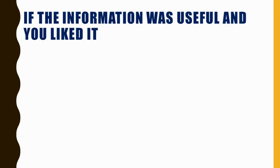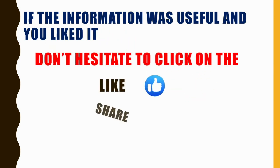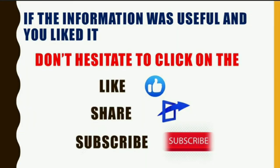If the information is useful and you liked it, don't hesitate to click on the like, share, and subscribe buttons. Thank you.